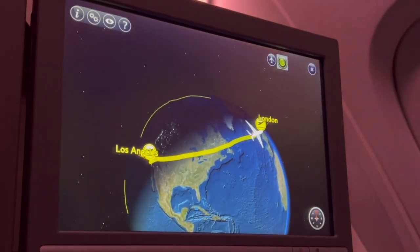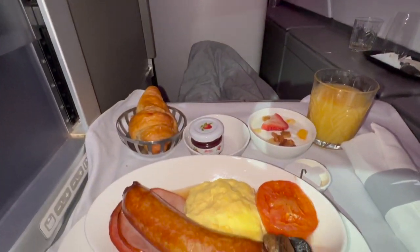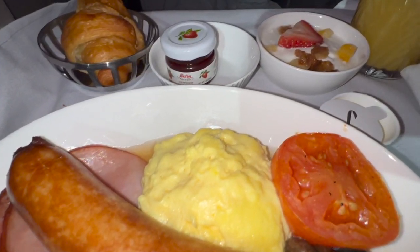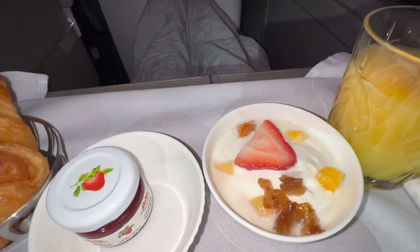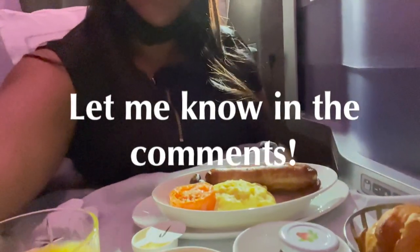Rise and shine — it's now early morning and the best part of waking up is more food. I selected the traditional English breakfast, but a mushroom and spinach frittata was also available. Let me know what you guys think about this breakfast in the comments.